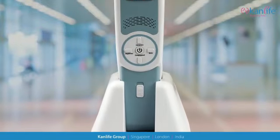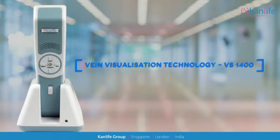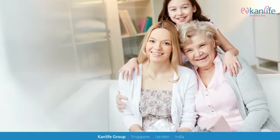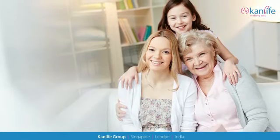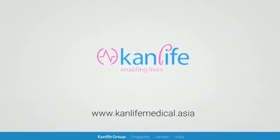Proven effectiveness and efficiency — the CanLife VS1400 delivers better results, faster results, and happier patients. CanLife: enabling lives.